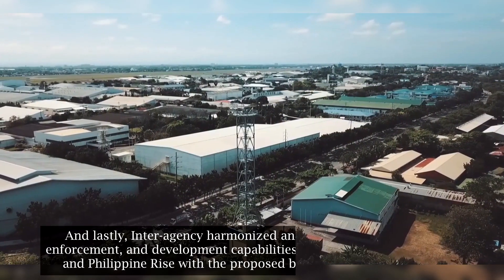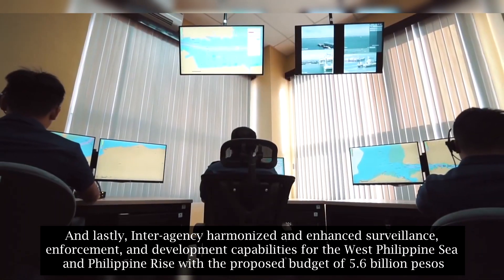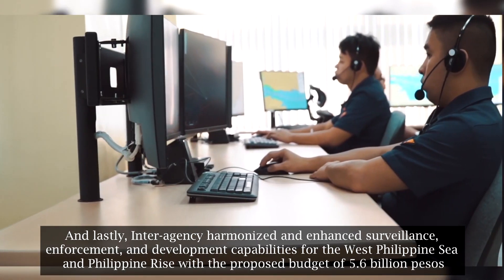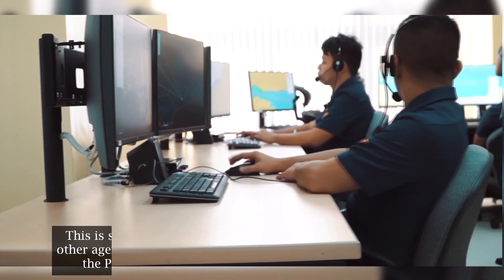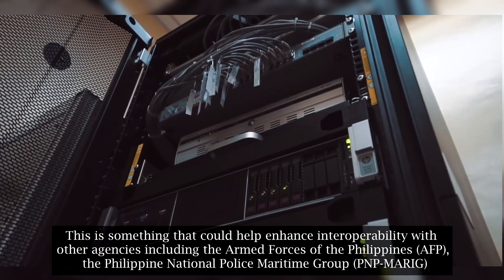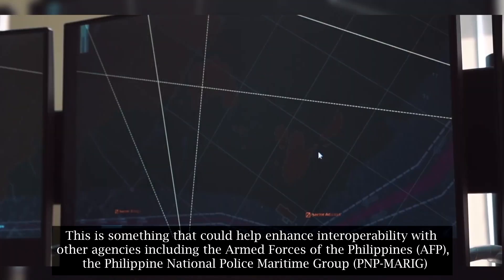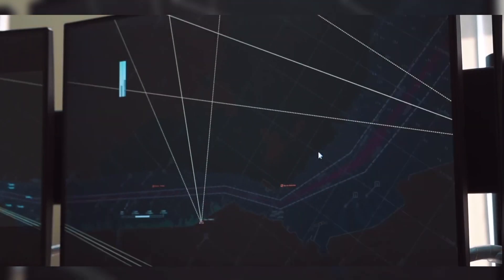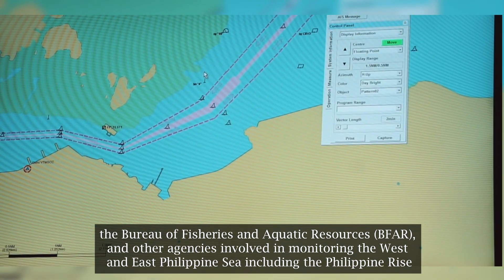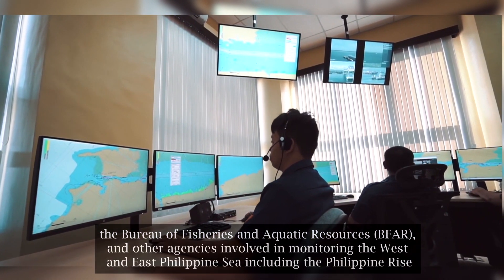And lastly, interagency harmonized and enhanced surveillance, enforcement, and development capabilities for the West Philippine Sea and Philippine Rise, with a proposed budget of 5.6 billion pesos. This could help enhance interoperability with other agencies including the Armed Forces of the Philippines (AFP), the Philippine National Police Maritime Group (PNP MARIG), the Bureau of Fisheries and Aquatic Resources (BFAR), and other agencies involved in monitoring the West and East Philippine Sea including the Philippine Rise.